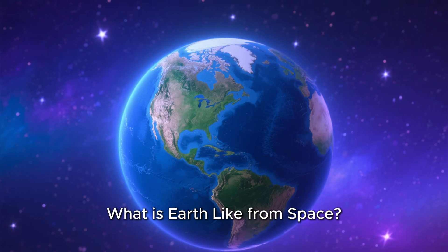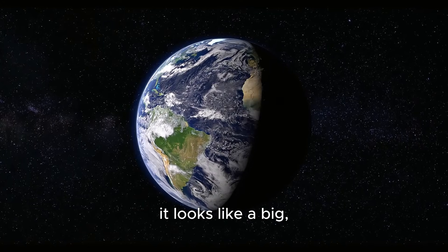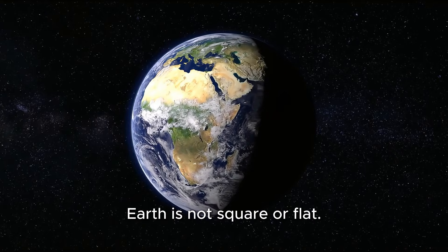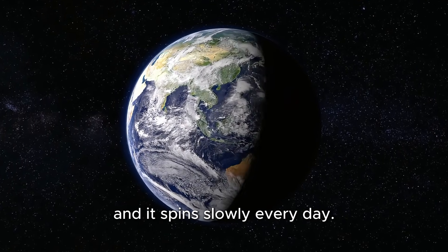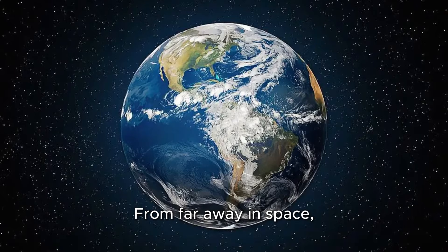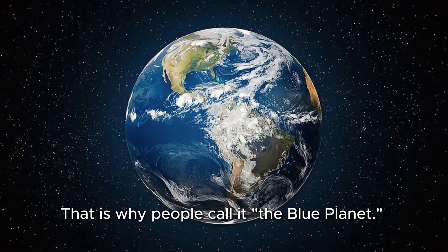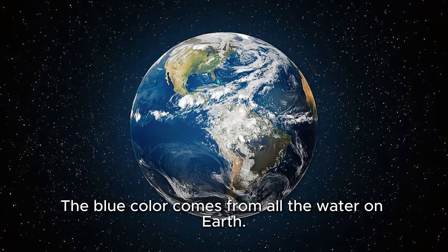What is Earth like from space? When we look at Earth from space, it looks like a big, round ball floating quietly in the dark sky. Earth is not square or flat. It is round like a ball, and it spins slowly every day. From far away in space, Earth looks mostly blue. That is why people call it the blue planet.